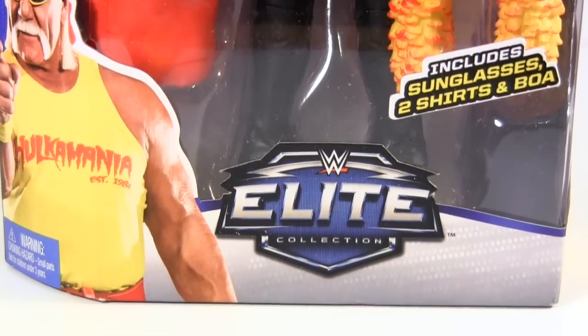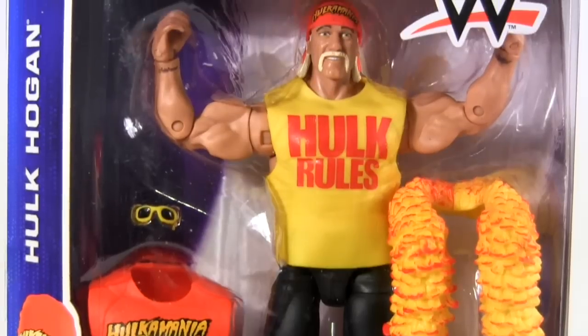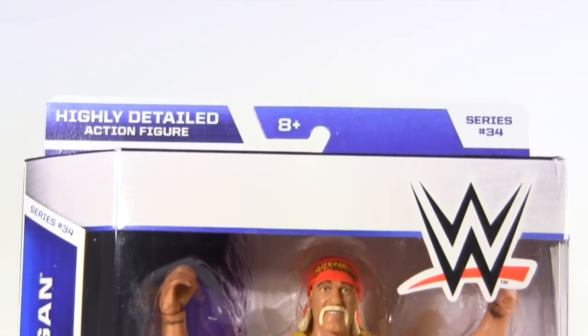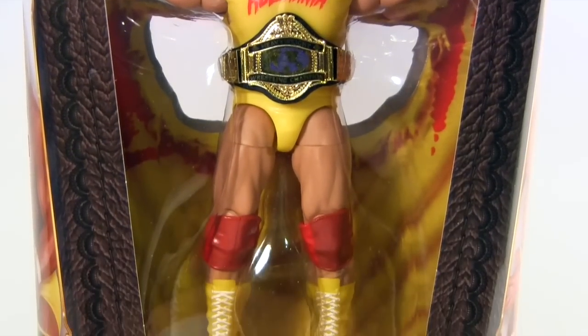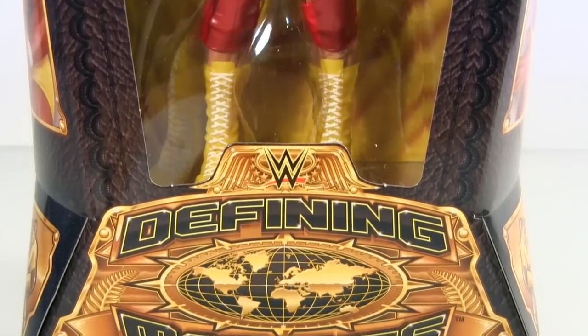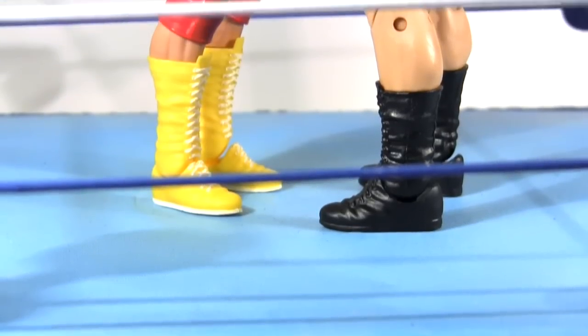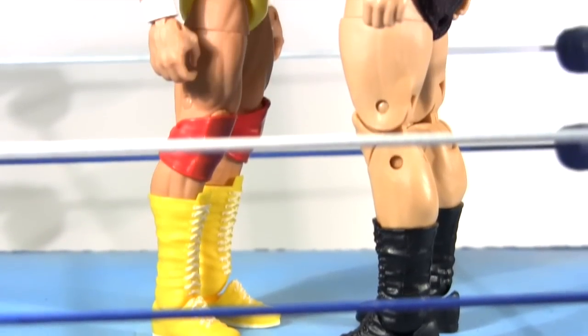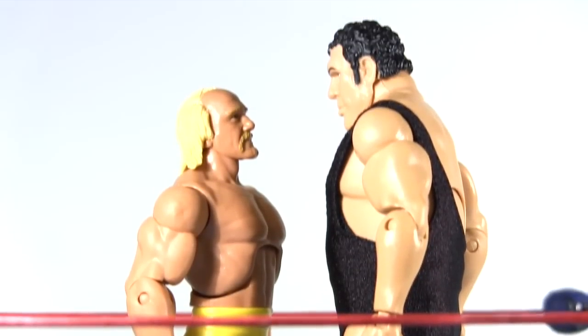Then at $17.99, it's a modern Hulk Hogan from Series 34 of the Elite Collection, rendered just how he might wander onto Raw today. And finally, tipping the scales at a whopping $22.99, it's the Defining Moments Hulk Hogan — the defining moment being represented here is Hogan facing Andre the Giant at the record-breaking 3rd Wrestlemania in 1987.